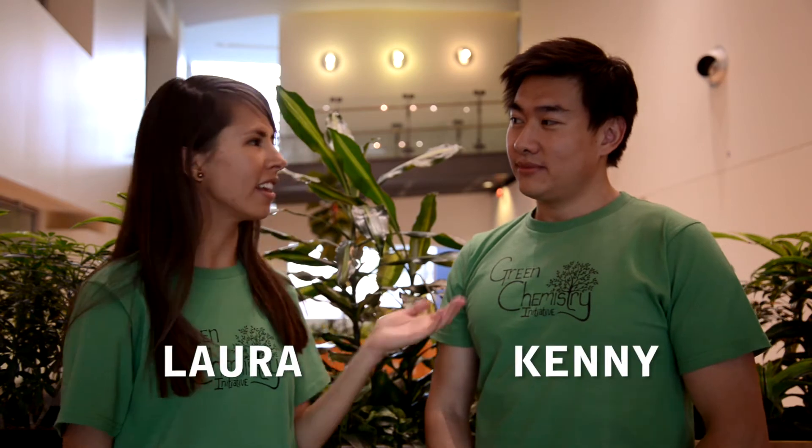Hi everyone, I'm Laura. Today, Kenny and I will be talking to you about the fourth principle of green chemistry, which is to design safer chemicals.